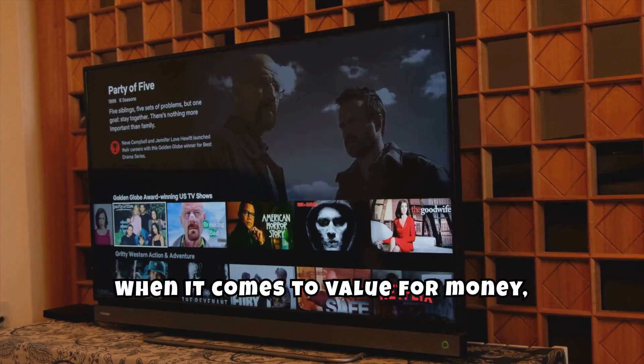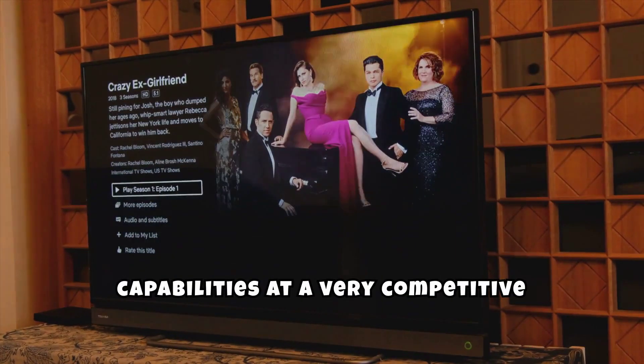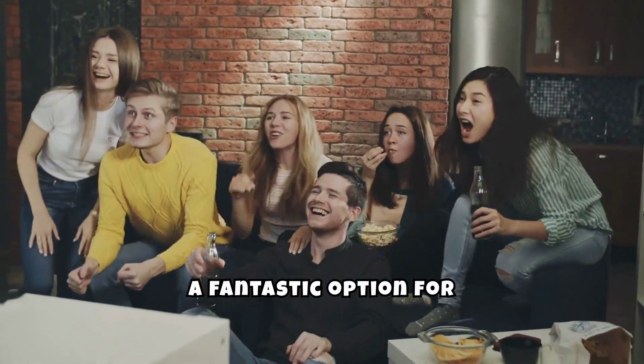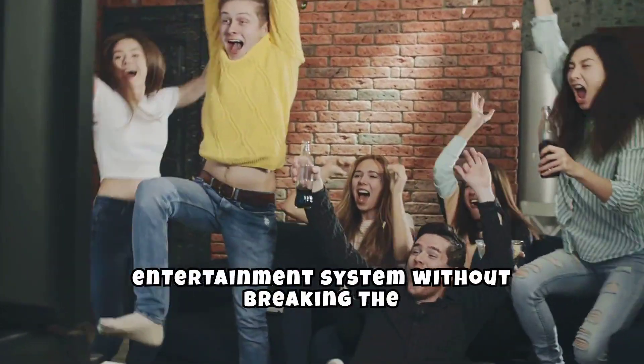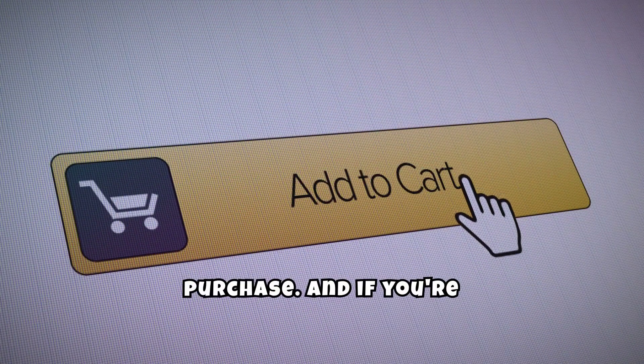When it comes to value for money, the Insignia 65-inch TV offers solid performance and smart capabilities at a very competitive price point. It's a fantastic option for anyone looking to upgrade their home entertainment system without breaking the bank. Don't forget to check out the link in the description for more details and to make your purchase.